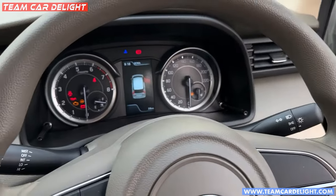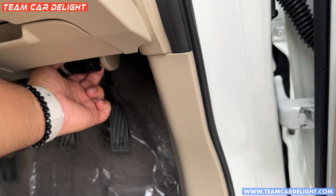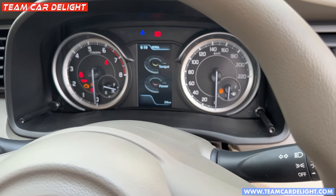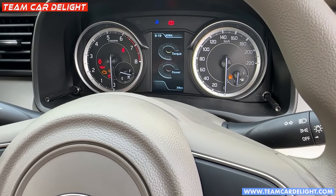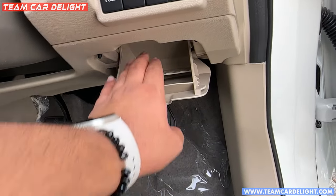You will get a warning indicator if the door or tailgate is open. Here you will see the storage area which is very good.